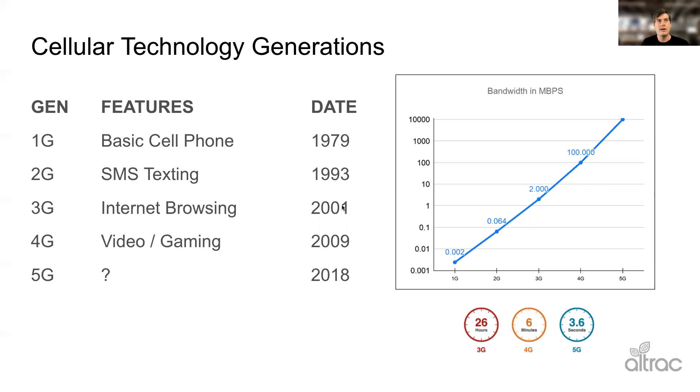Along with the advent of Blackberries and iPhones, they really ramped up 3G, which allowed for browsing at pretty decent speeds, email and things like that. And right now 4G LTE, which is pretty much the same thing, is the predominant technology.